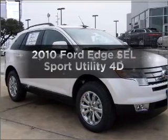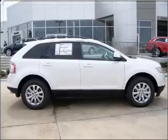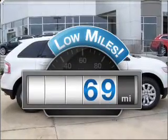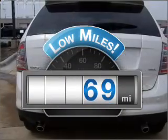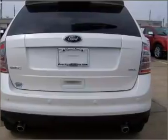Check out this 2010 Ford Edge. If you're looking for an automobile with great attributes, look no further. A low odometer reading is a great advantage among other benefits offered on this ride. Brake safely with the anti-lock braking system.